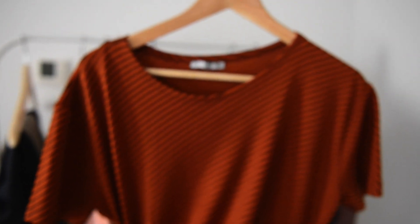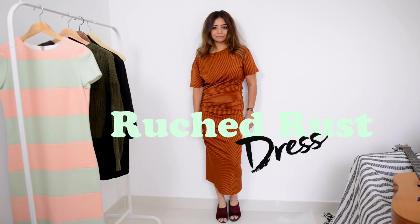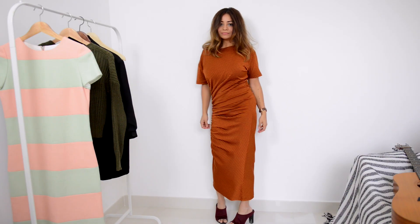I couldn't go on a shopping spree and not get myself some dresses. This rust number was calling my name and I had to go there. It's got a great stretch to it, making it perfect for those weekend food babies, and the ruching in the length makes it quite elegant. The droopy shoulder keeps it playful.